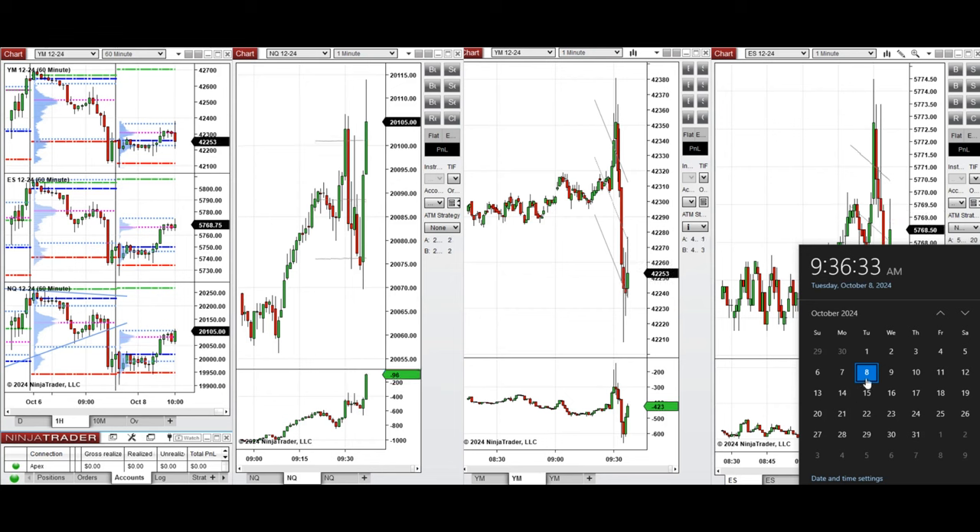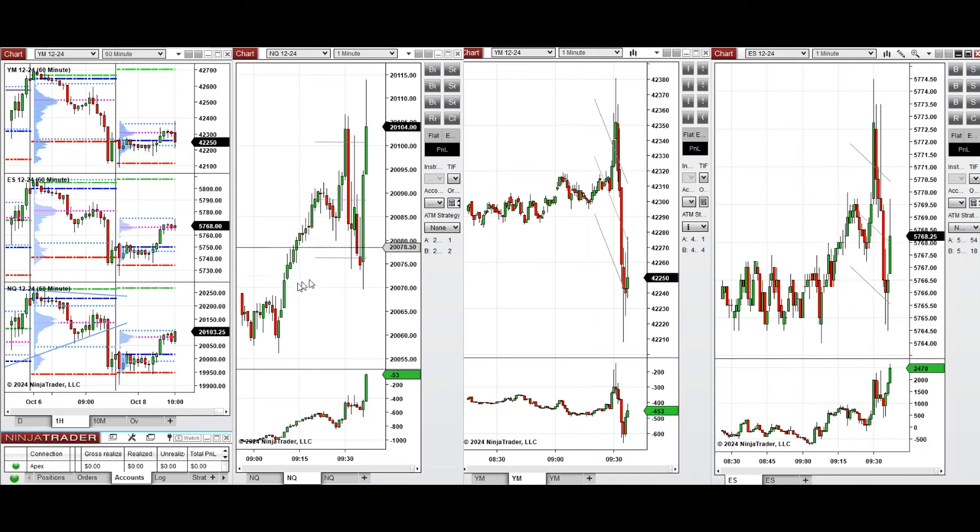Hello all traders, today is Tuesday 8th of October 2024 and we're going to look at some of the trades we're going to take on Nasdaq, Dow Jones, and S&P 500 futures. If we see low-risk opportunities, as you can see on the macro chart of one hour, the price was fluctuating around the previous day close and low during the Asian session, and it started to go up during the London session.